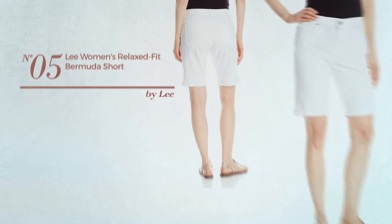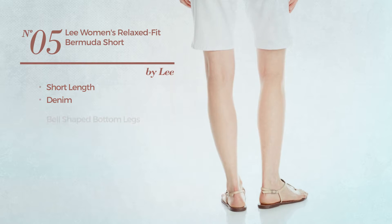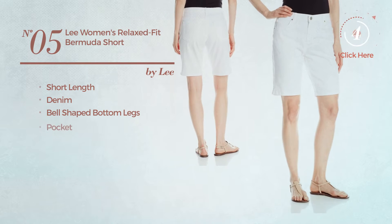Number 5. A Short Length Garment produced with denim. This garment includes bell shaped bottom legs and pocket. Available in 4 more colors.